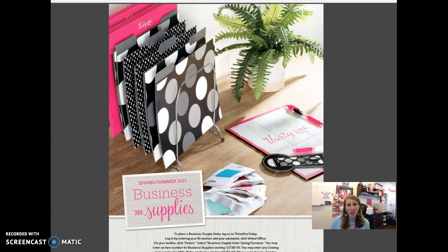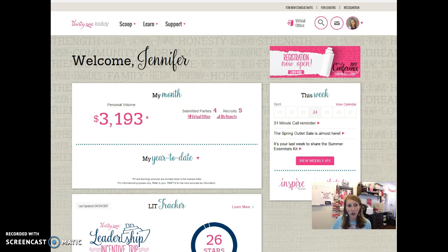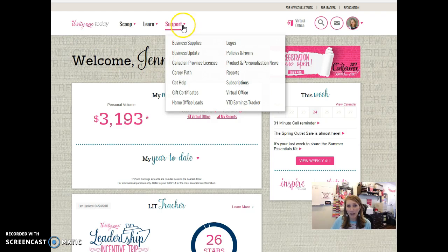The first thing that you want to do is go to 31today.com and pull up our business supply guide — and I've got that pulled up here for you guys to see. Now let me show you how you get there. All you do is go to 31today.com and click on Support at the very top, then click on Business Supplies.